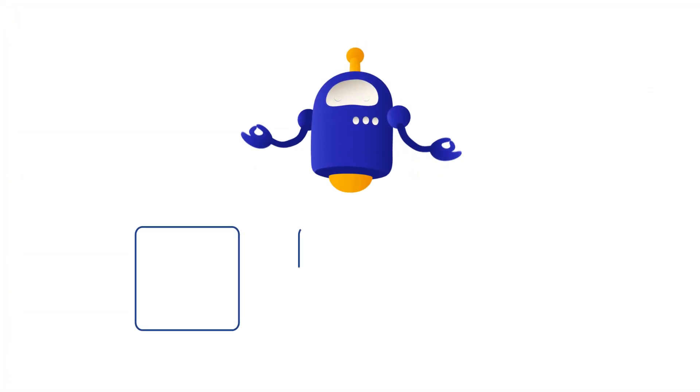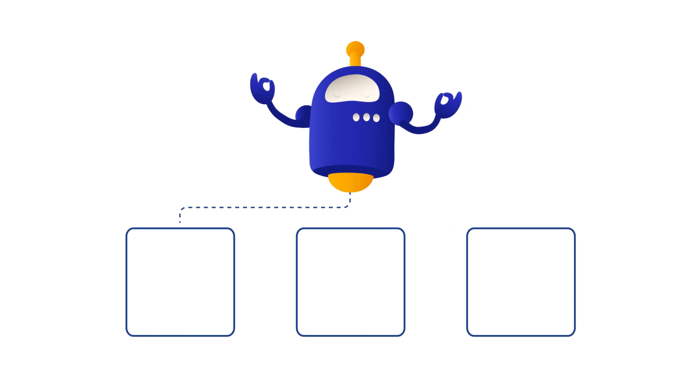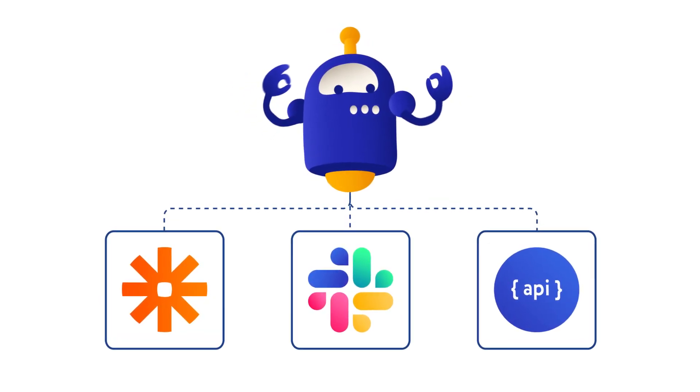You can also integrate your data seamlessly with other applications like Zapier, Slack, and custom API calls.